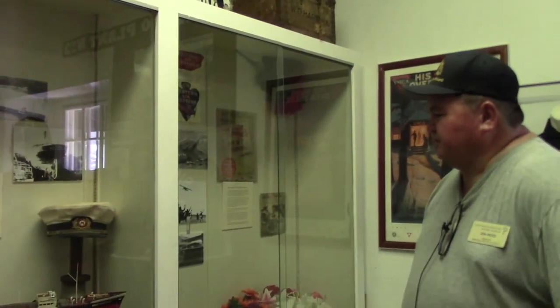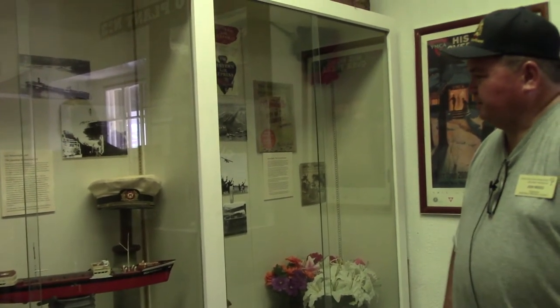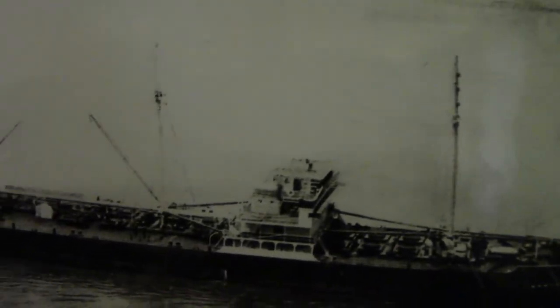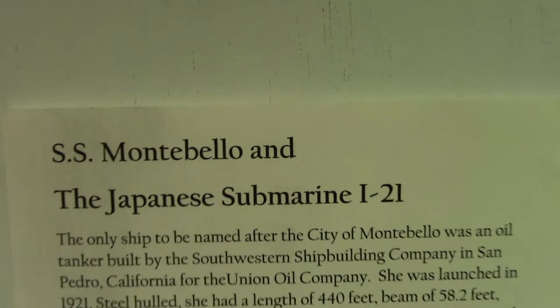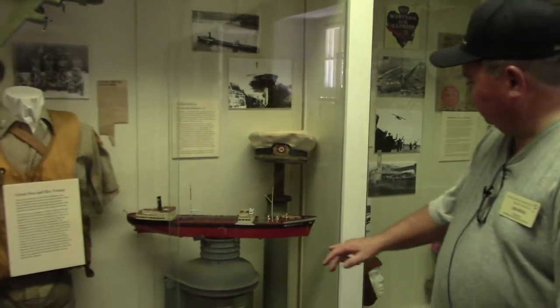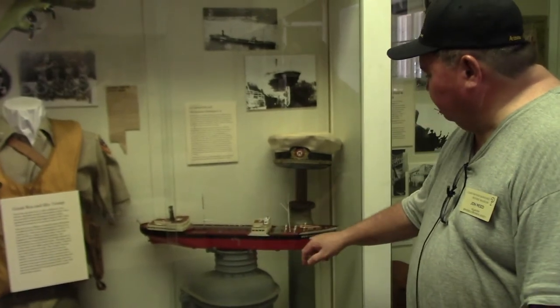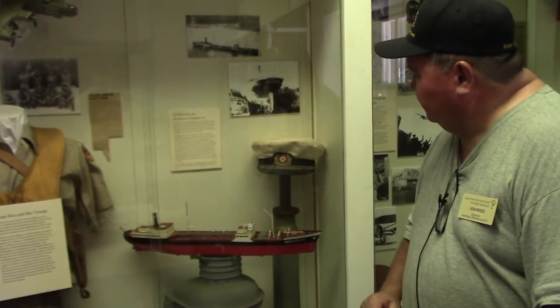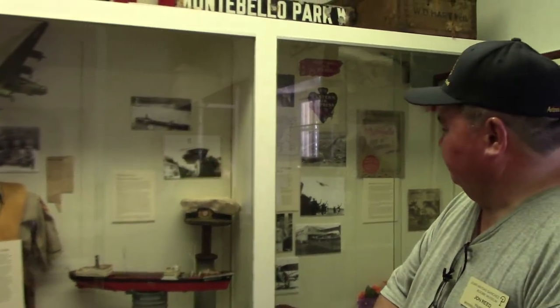This is a model of the SS Montebello. The city of Montebello had a ship named after it — an oil tanker built in the early 1920s, launched in San Pedro. During World War II, right after the Japanese bombed Pearl Harbor, on December 24th, the Montebello was fully loaded traveling north up the coast when she was attacked and sunk by a Japanese submarine. All the crew survived and got into lifeboats. The first torpedo missed the ship; the second hit right at the bow — very lucky it didn't hit the middle or it would have blown up all the oil.